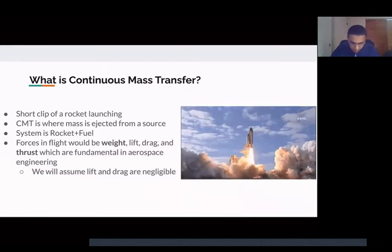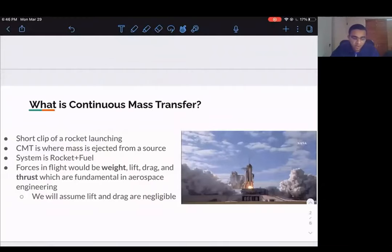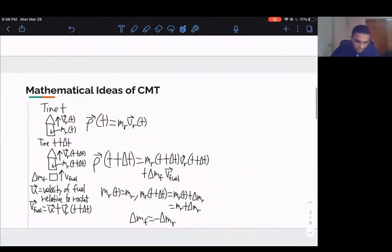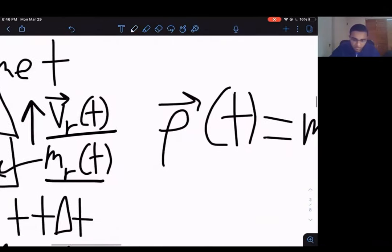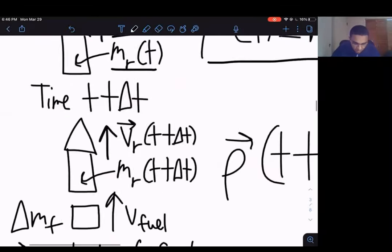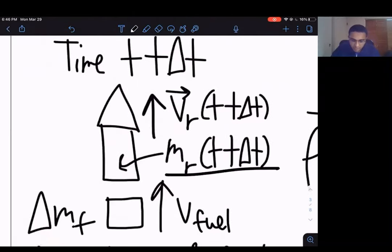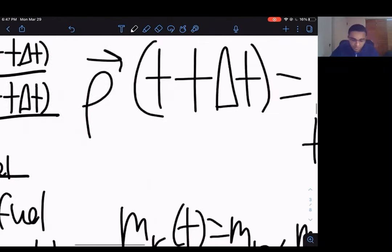Our system is the rocket and fuel. At time t, by definition of momentum, we have momentum equal to mass times velocity — so momentum at time t is mass of rocket times velocity of rocket. At time t plus Δt, we have the momentum of the rocket again, plus the contribution from the ejected fuel: Δm_f times the velocity of the fuel. To create the full momentum expression we add these two terms.